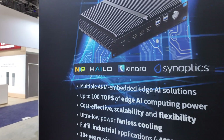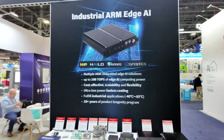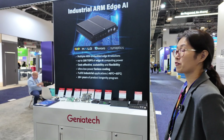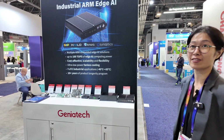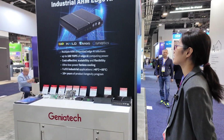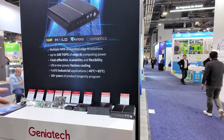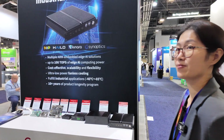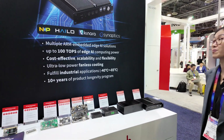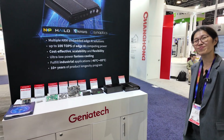On the wall it says Hailo, Kinara, and Synaptics. What do you do with these? Hailo and Kinara are AI computing power accelerators used for different customer requirements — they add AI computing power. Kinara is similar to Hailo but uses different components. And with Synaptics, we work on their new ARM cores as well. Thanks a lot for showing us everything!